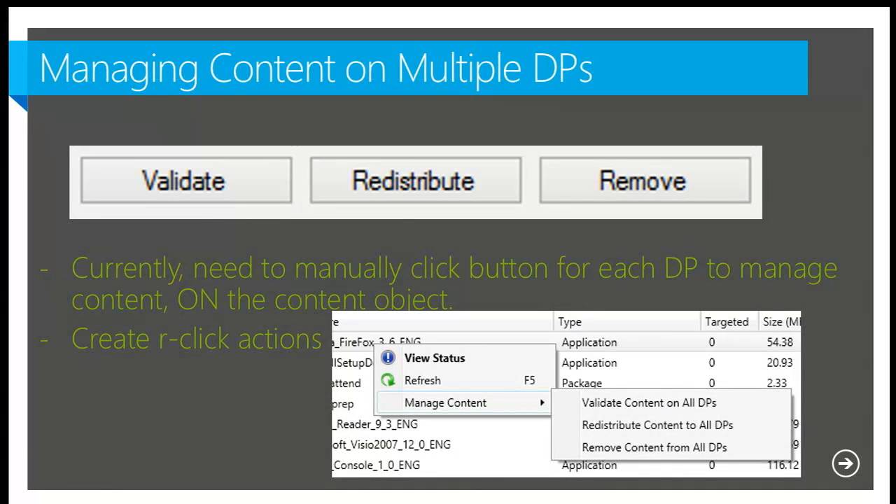Let's talk about managing content on distribution points. If you've used ConfigMgr 2012 for a while, removing content from five distribution points means going into the GUI and selecting each one, hitting remove, selecting another, hitting remove — it's kind of a pain. Same thing for validate and redistribute on package properties. I have a couple of examples here using right-click tools, and we'll talk about how to build those.